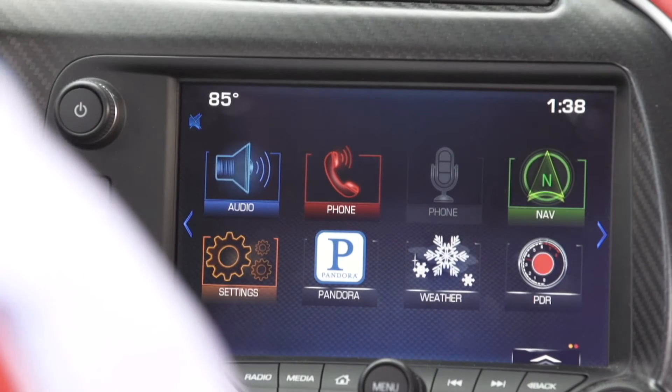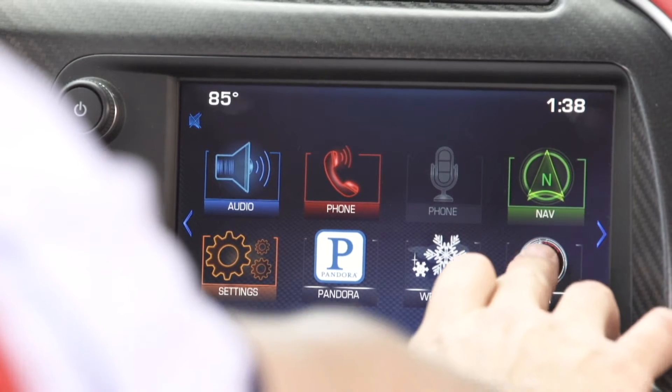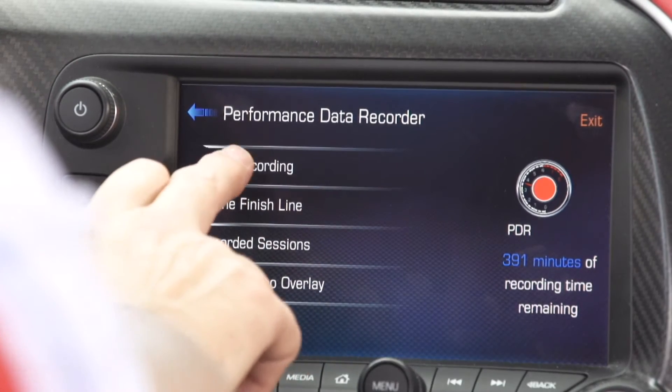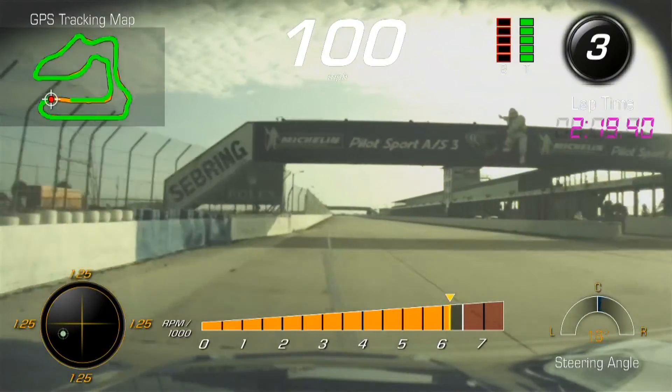From the infotainment home screen, you'll see the new PDR icon. In two button clicks, you can be recording your driving session. Launch the PDR application and hit the start recording button. From this screen, you can either stop the recording or you can go out and mark the start finish line.